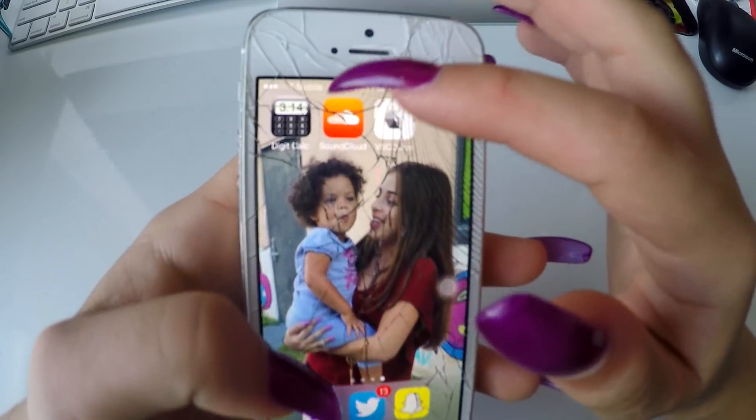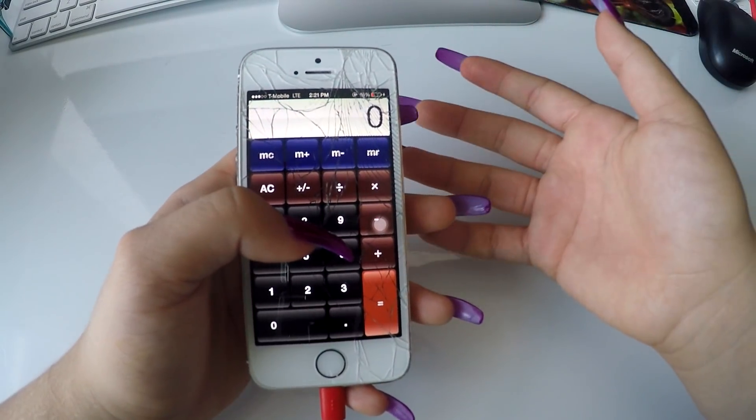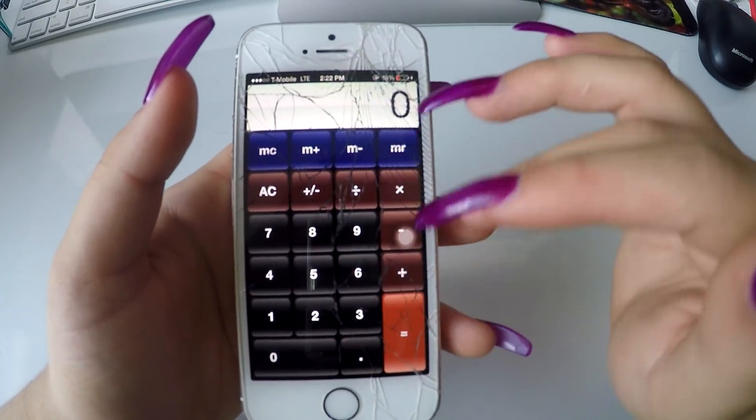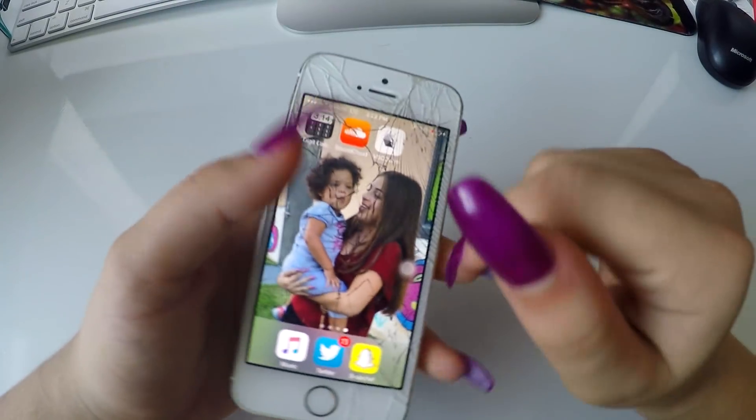Here I have this app — it looks like a calculator, but it's not. When you put in a special code, it's like a secret folder where you have secret pictures. But it's secret, so I'm not showing you it, sorry.